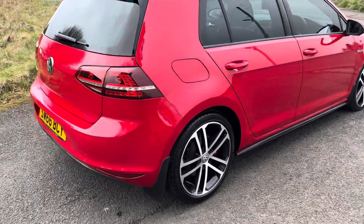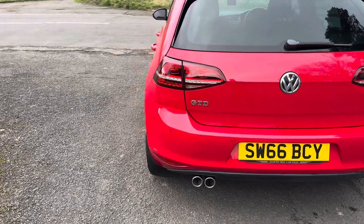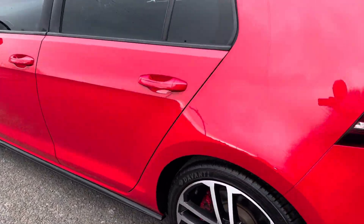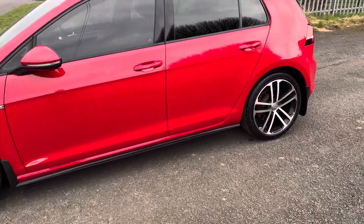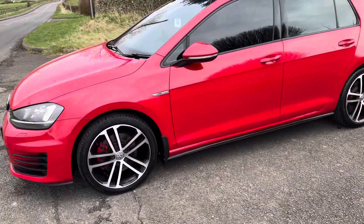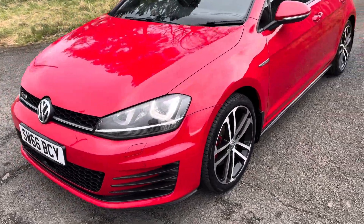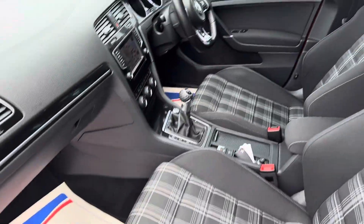50,000 miles, got full service history, local car. Wheels are all good. Bodywork is good — no defects to report that I can see going around on this video. It does have the Sound and Sport pack, it does have the sat nav, it's got the privacy glass, and the Tornado Red is an optional extra as well. The traditional checked interior too.